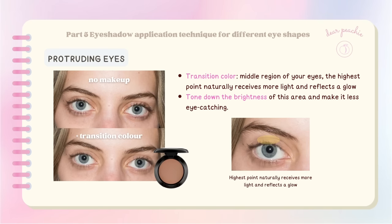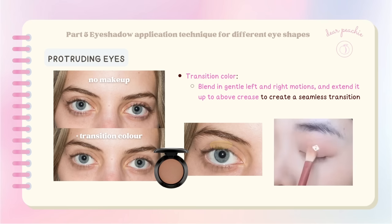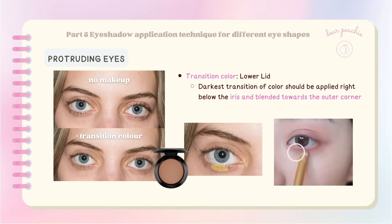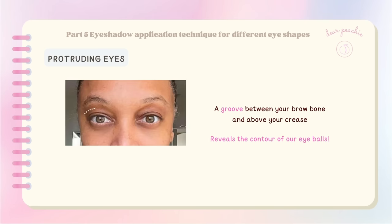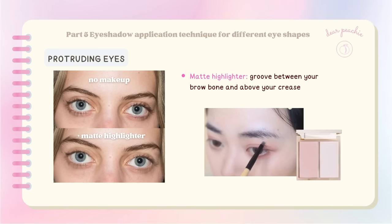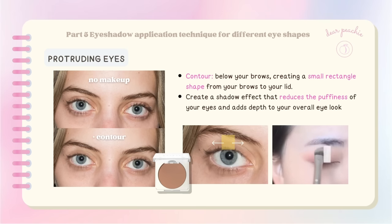Next, get a shade slightly darker and apply it to the middle region of your eyes — which is the highest point and naturally receives more light. By doing so, we can tone down the brightness of this area. Blend the eyeshadow out using gentle left-and-right motions and extend it up above the crease to create a seamless transition. The same applies to the lower lid — the darkest transition of color should be applied right below the iris and blended towards the outer corner. To minimize the groove between your brow bone and above your crease, apply some matte highlighter in this area.